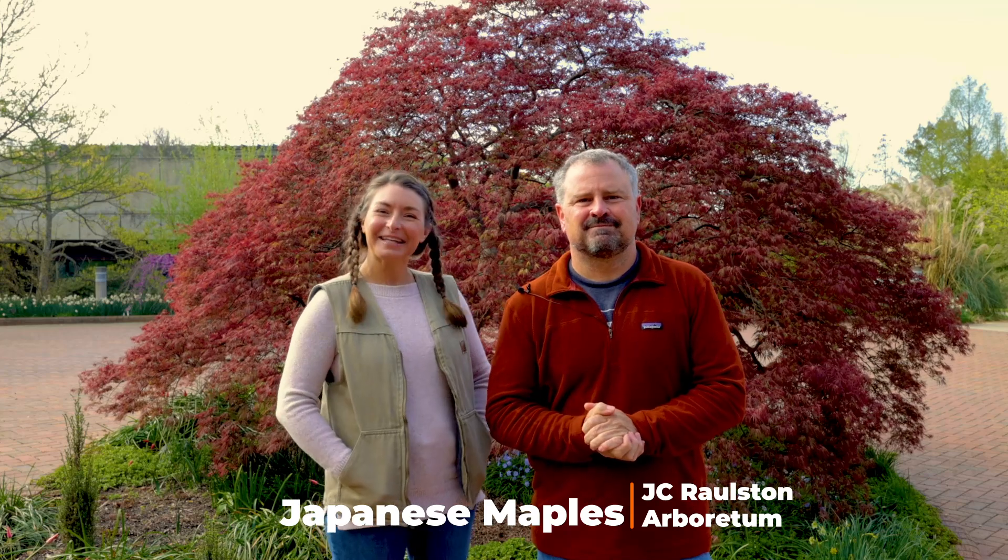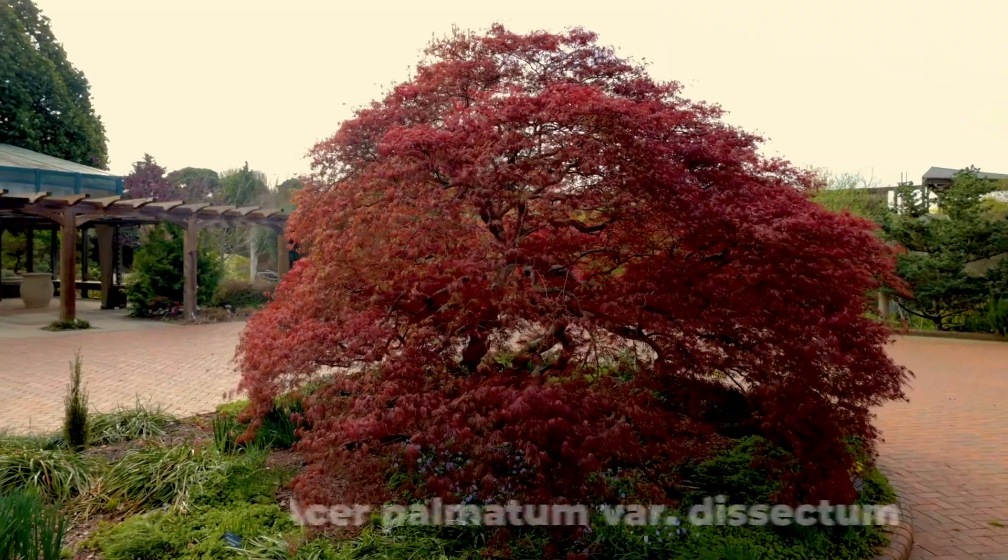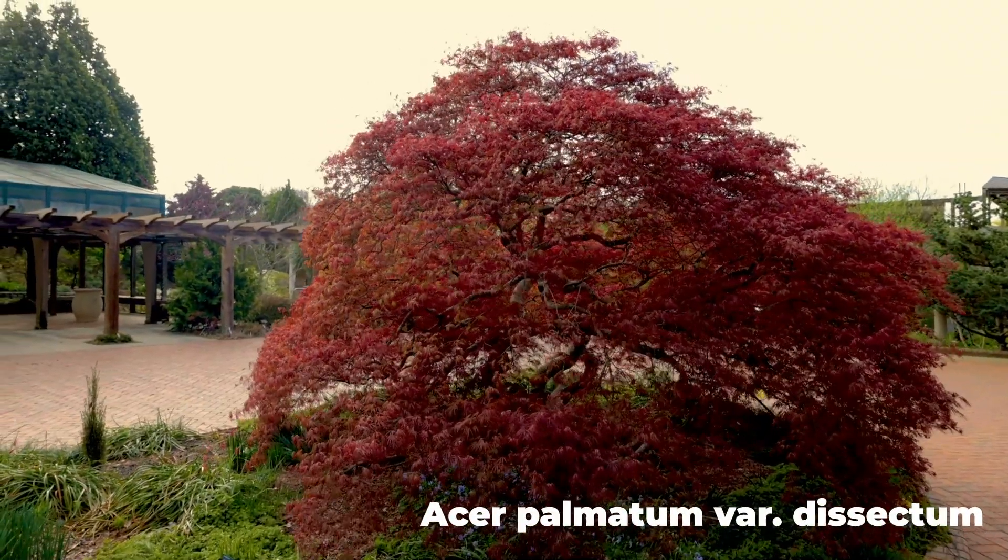Welcome to No Rules Gardening. My name is Jim Putnam, and I'm Bree Arthur, and today we are at the J.C. Ralston Arboretum in Raleigh, North Carolina, giving you a beautiful tour of the Japanese maples for spring beauty.